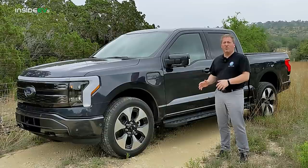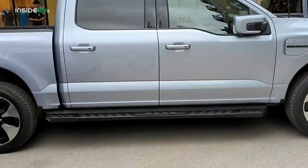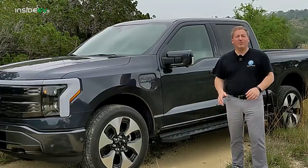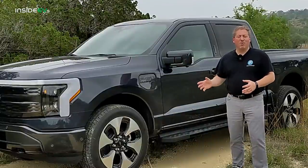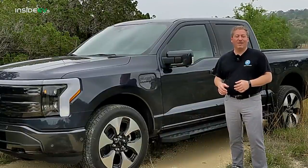The EPA driving range varies between 230 miles all the way up to 320 miles, depending on the trim and whether it's the standard or extended range battery pack. We're in San Antonio, Texas at Ford's first drive event for the F-150 Lightning, so we're going to have the opportunity to drive it on pavement, do some off-roading, pull some trailers, haul some cargo, and learn more about the unique features that the F-150 Lightning has.